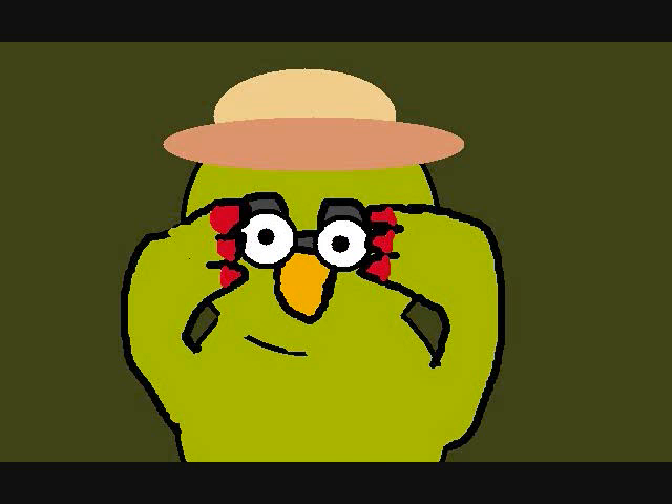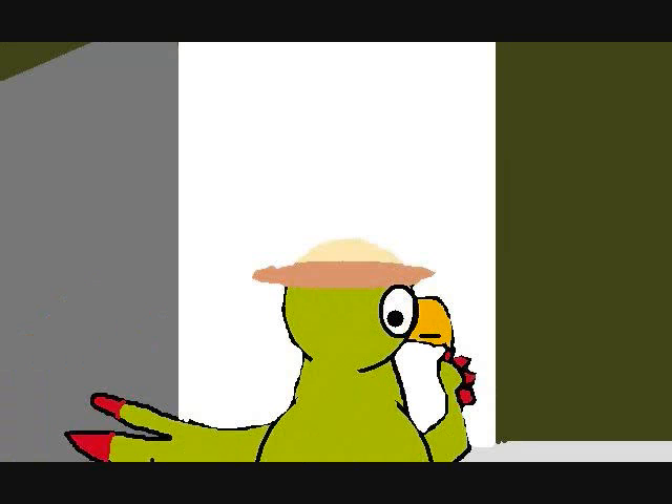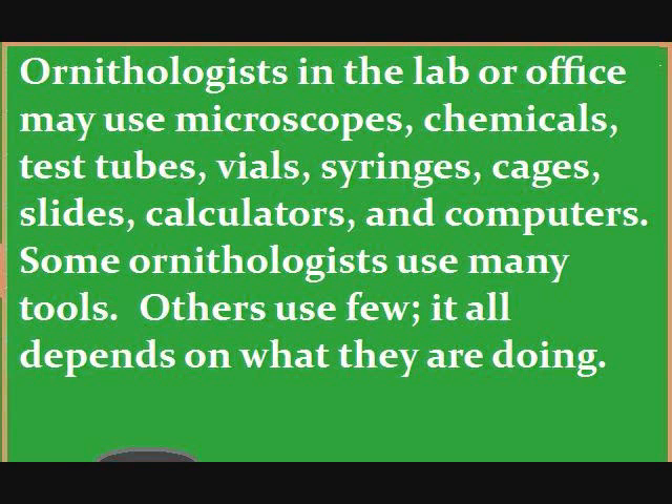Now let's head back inside the lab and talk about tools ornithologists use inside. Ornithologists in the lab or office may use microscopes, chemicals, test tubes, files, syringes, cages, slides, calculators, and computers. Some ornithologists use many tools, others use few. It all depends on what they are doing.